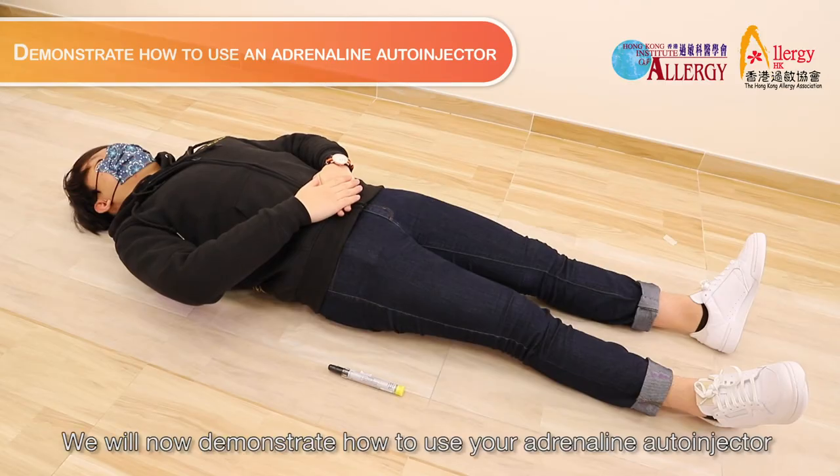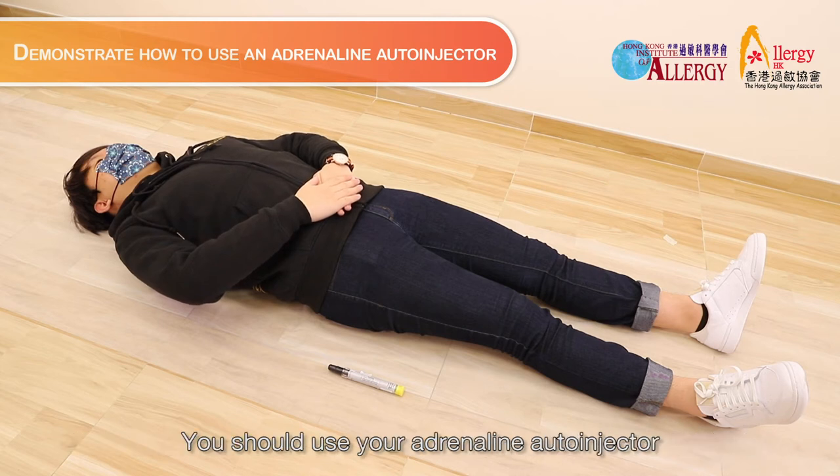We will now demonstrate how to use your adrenaline auto-injector. You should use your auto-injector at the earliest signs of a severe allergic reaction.